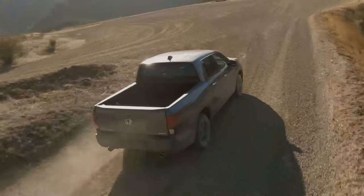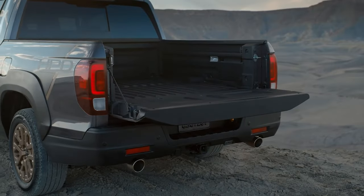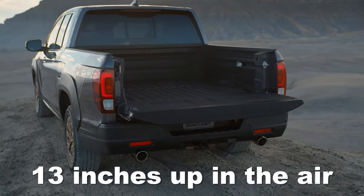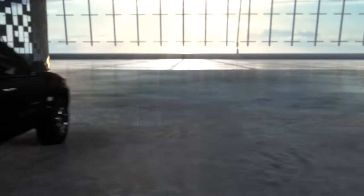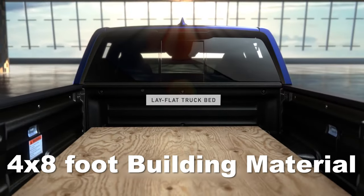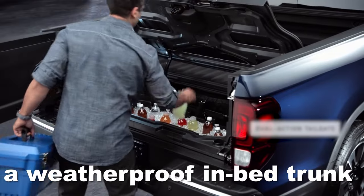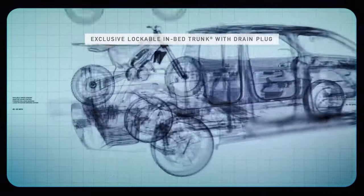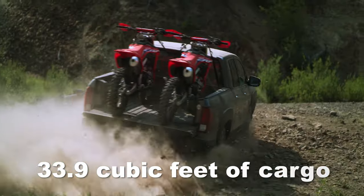Yet not everything is as it seems. While on the small side, the Ridgeline's bed does provide a couple of potentially game-changing quirks that other trucks don't. While it's slightly narrower at the bottom, the in-bed trunk's floor surface opens up at about 13 inches up in the air, where it widens to 50.5 inches, allowing the Ridgeline to fit a sheet of 4 by 8 foot building material flat on the bed floor. Moreover, Honda offers a weatherproof in-bed trunk compartment with an additional 7.3 cubic feet capacity. Apart from these two redeeming qualities, the Ridgeline's bed can hold only 33.9 cubic feet of cargo, making it one of the least capable in the market.